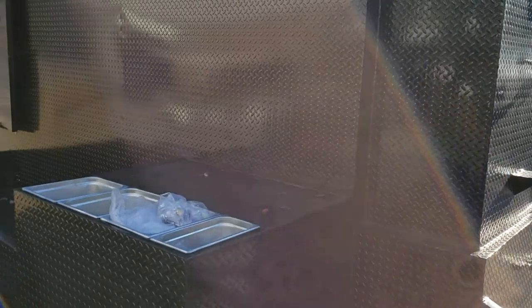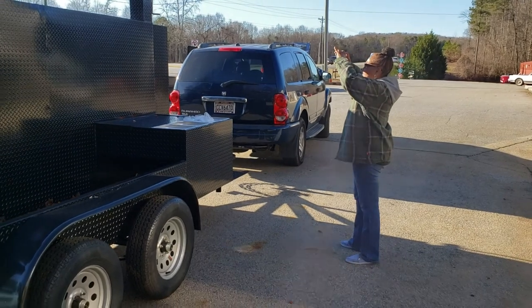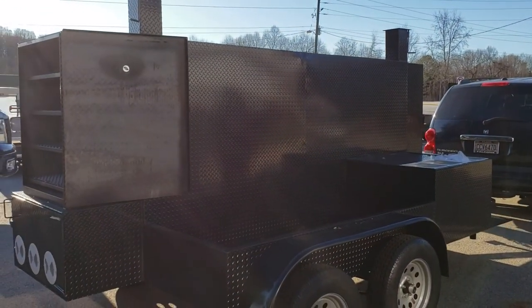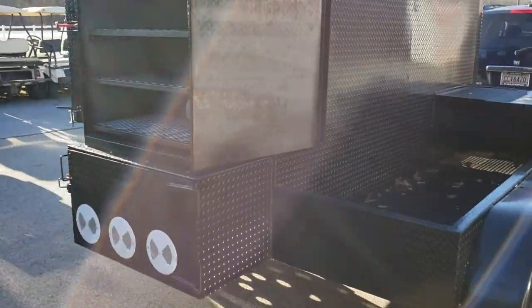Paper towel holder in the front. He also has a friend who is a sign lettering guy, and they're going to be doing the whole lettering job on the back of this. So this is going to be like a monster billboard going down the road.